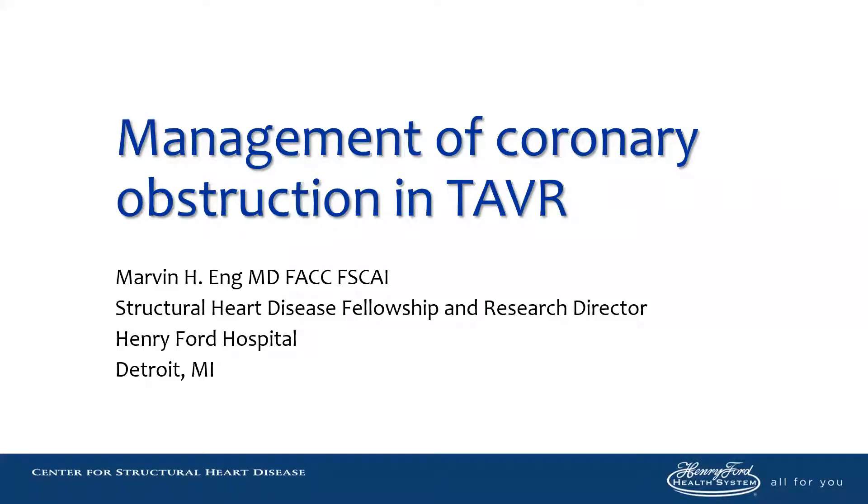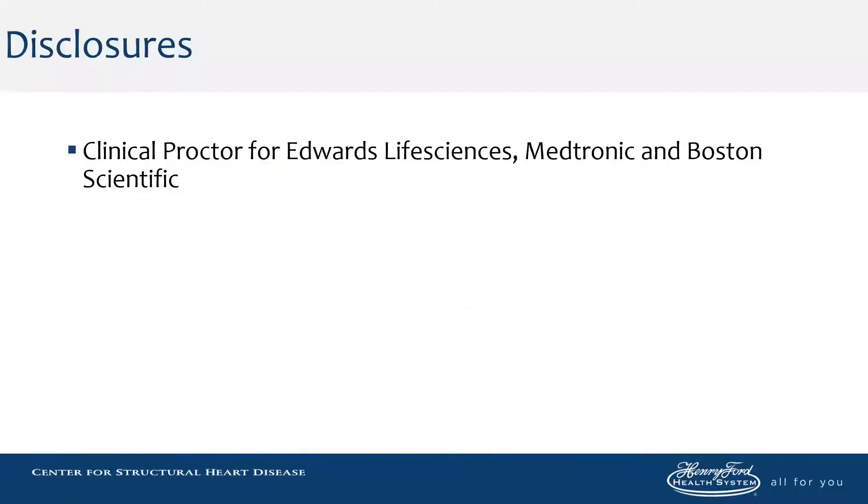Hello, we're going to talk about management of coronary obstruction. I'm Marvin Ng. These are my disclosures.